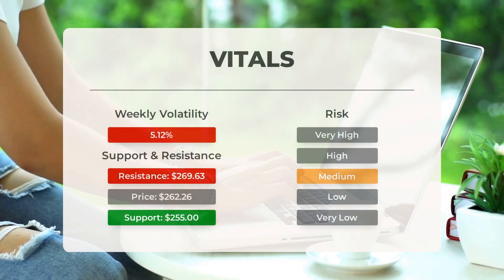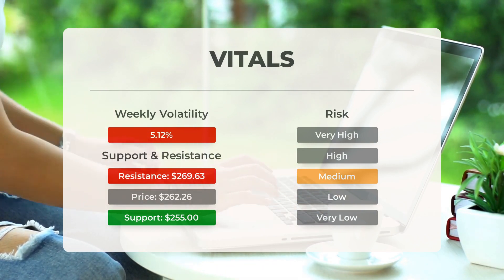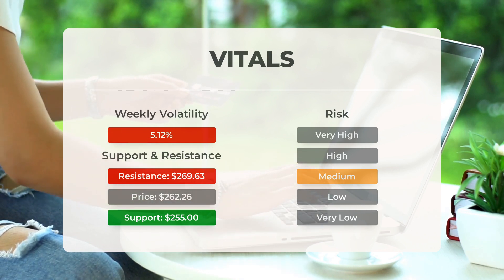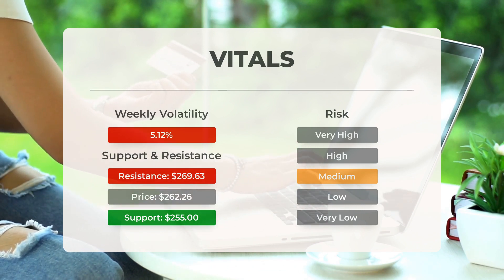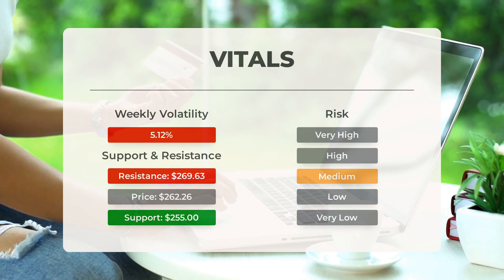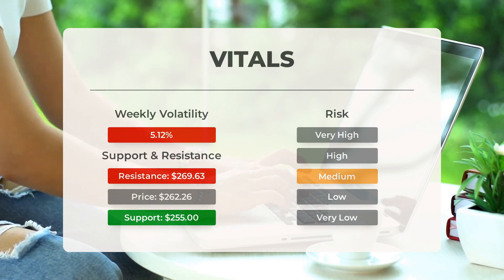Regarding support, risk, and stop loss for Super Microcomputer: the stock has found support from accumulated volume at $255, presenting a potential buying opportunity with an expected upward reaction when support is tested. This stock experiences average daily movements, and with good trading volume the risk is considered medium. In the last day, the stock had a price range of $13.68 — equivalent to a 5.32% fluctuation — and over the past week has shown a daily average volatility of 5.12%.